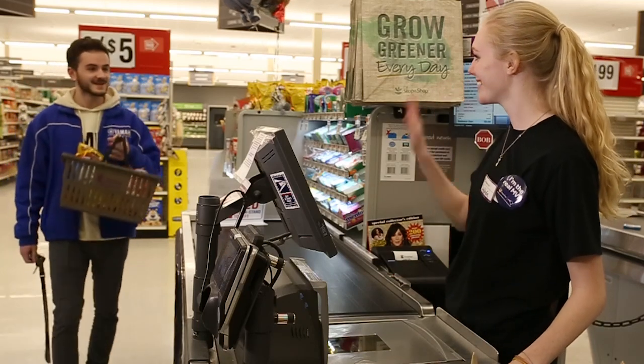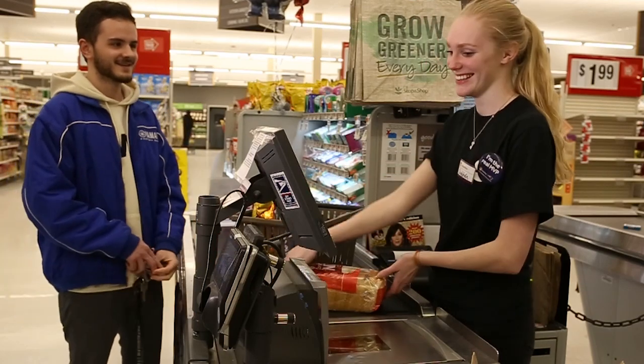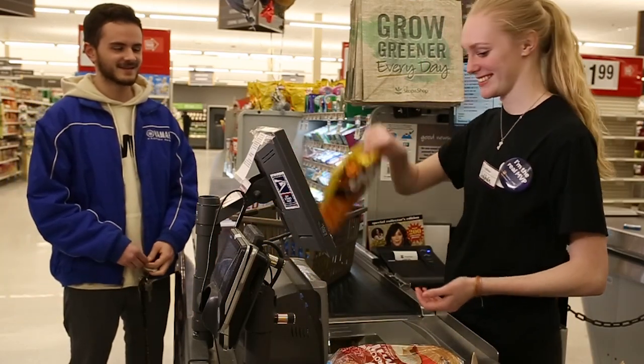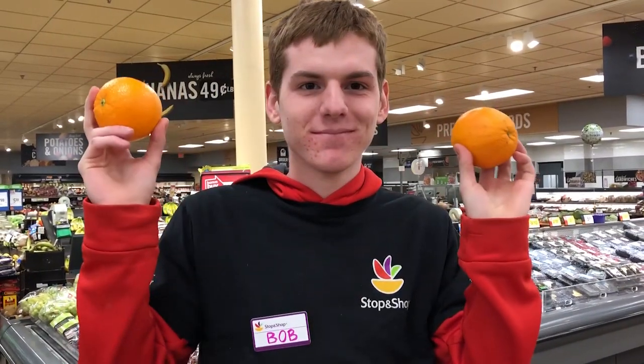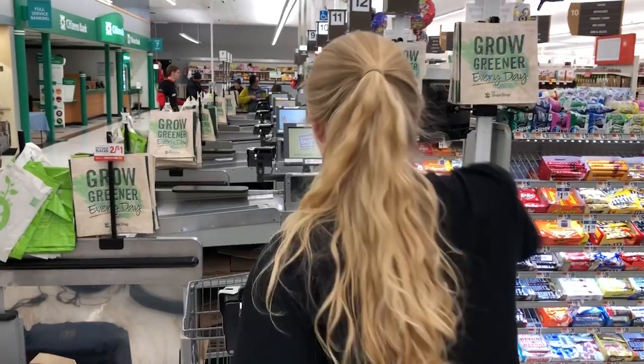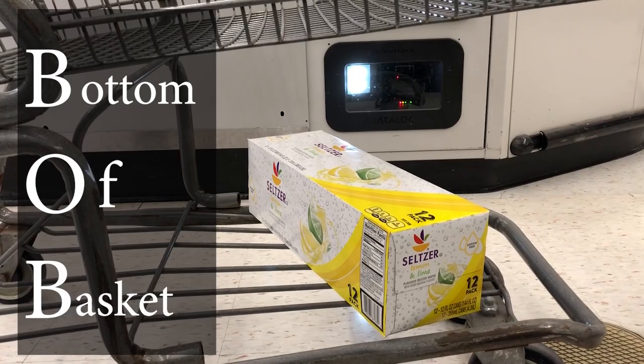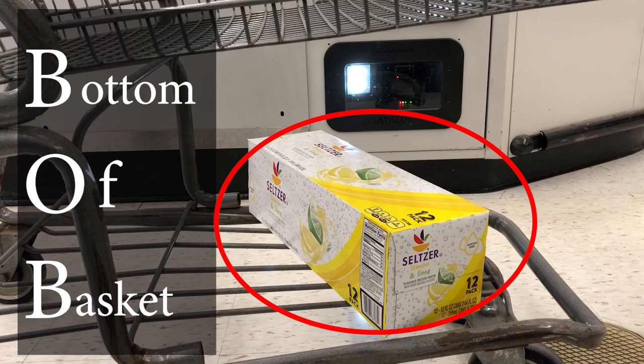Here is a situation you want to repeat for every customer. Notice the cashier greets the customer with a friendly wave before she starts scanning his items. Now we must discuss BOB — Bottom of Basket. BOB is a camera installed underneath the register to look for items that we can't normally see. The camera picks up the item and alerts the cashier that there is an item underneath that needs to be scanned.